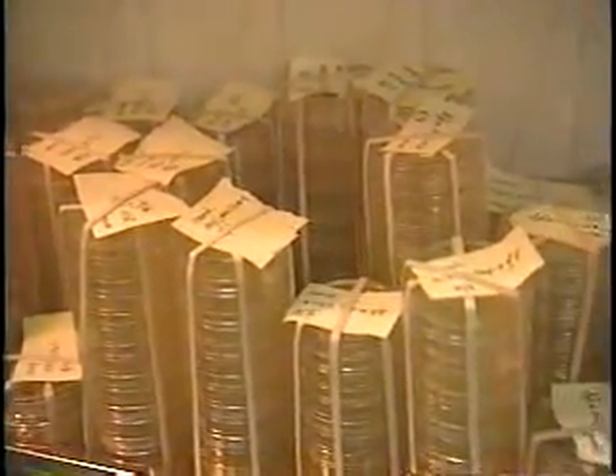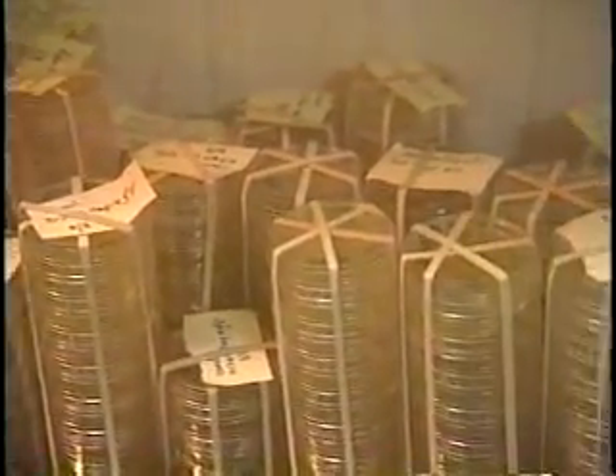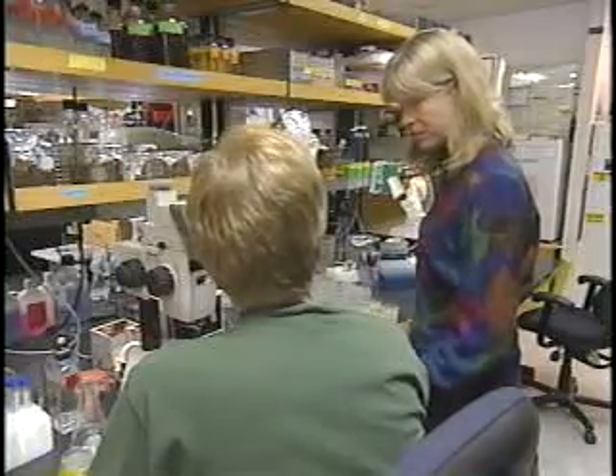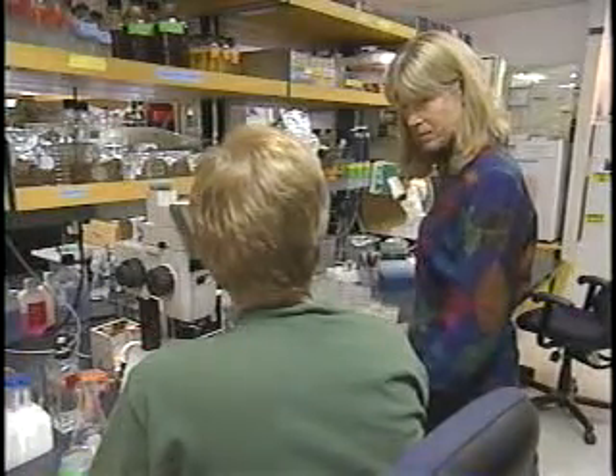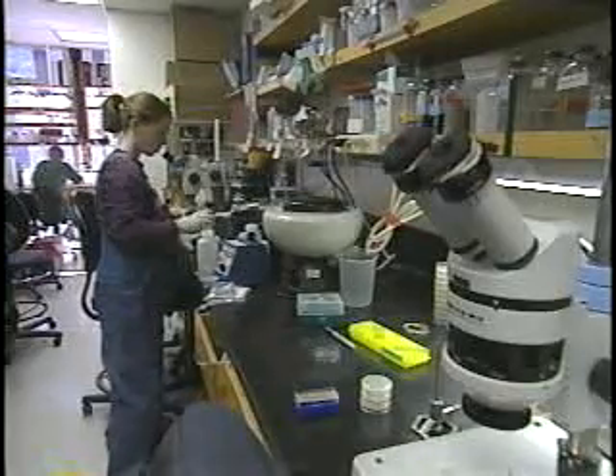After a decade spent studying literally thousands of worms, these findings led Cynthia Kenyon to one certain conclusion: aging, at least in roundworms, is not something that just happens. Bodies don't inevitably deteriorate with time — the process is highly regulated and therefore controllable. Change one gene and you double the lifespan; knock out two more cells and you quadruple it.